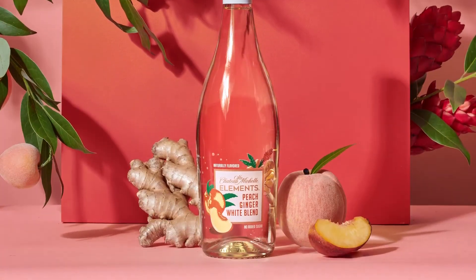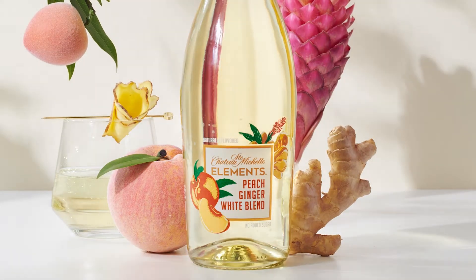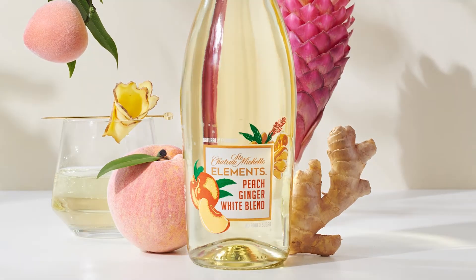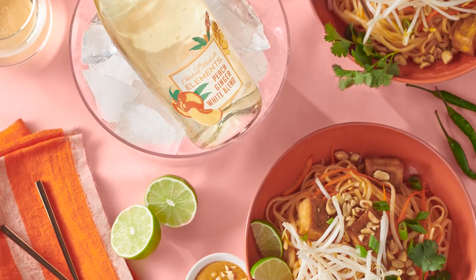Our decadent peach-ginger white blend is truly a delight — a crisp white wine dripping with flavors of fresh, ripe peaches and just the right amount of ginger spice. Try this wine with a spicy pad thai or a grilled pork chop.